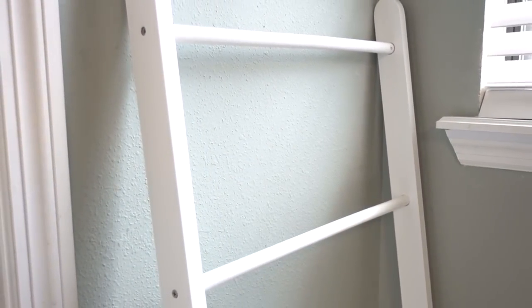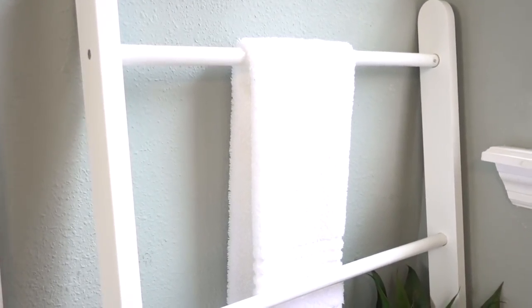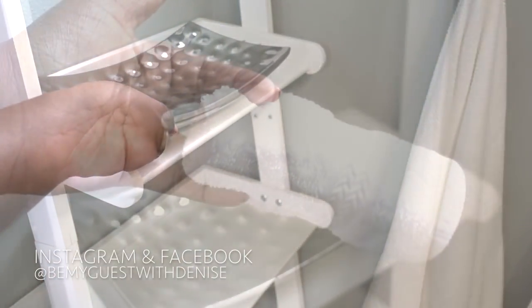This bathroom didn't come with towel bars, but this ladder shelf has two bars for washcloths and towels. I placed an old silver tray I had for years on the shelf, but you can certainly use a rustic basket for that relaxed country look.